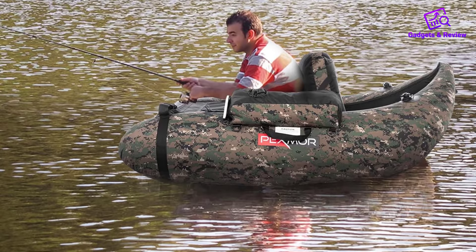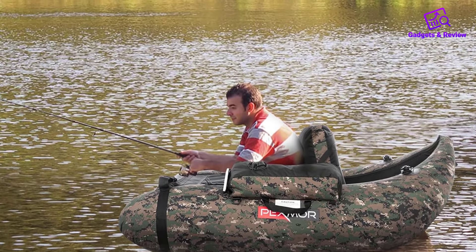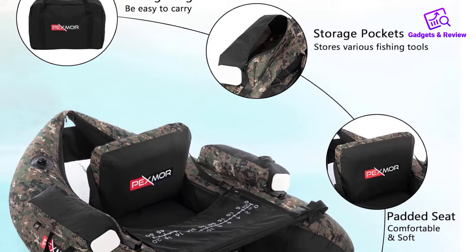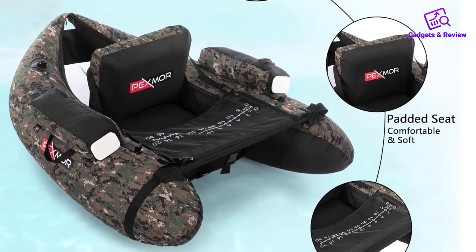This float tube boasts impressive buoyancy and a strong bearing capacity of 350 pounds, ensuring it can comfortably support your body and equipment. The two shoulder straps on either side of the seat provide added security, keeping you firmly in place and preventing any risk of falling off.